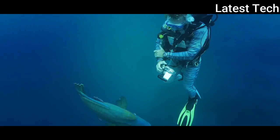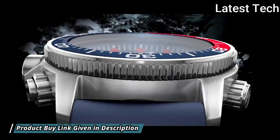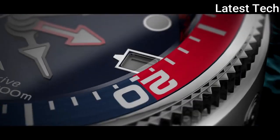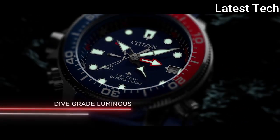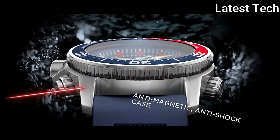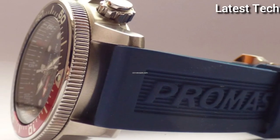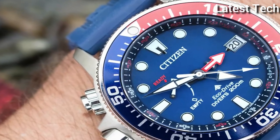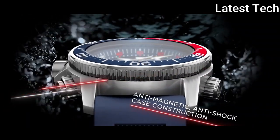EcoDrive Movement, Scratch-Resistant Mineral Crystal, Solid Case Back, Round Case Shape, Case Size 46mm, Case Thickness 17mm, Band Width 21mm, Water-Resistant at 200m. Functions: Date, Hour, Minute, Second, Tachymeter. ProMaster Series, Casual Watch Style.